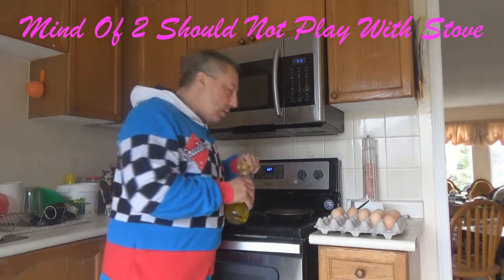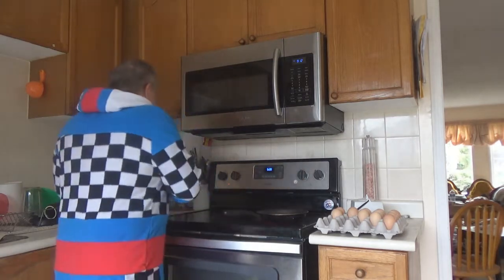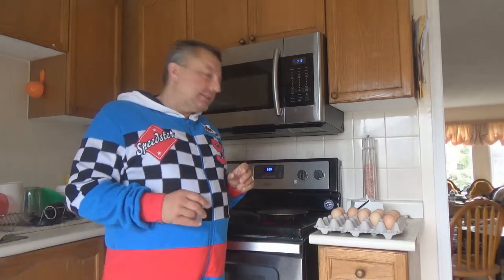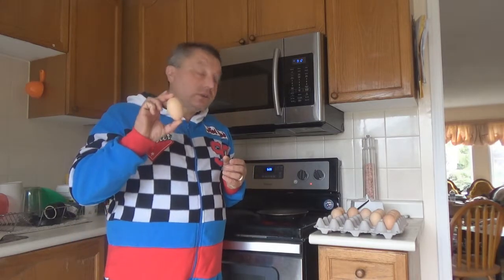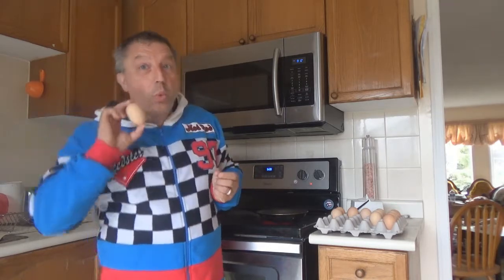Let me just turn on the stove. Throw some oil in it. There we go. And I'm not going to have just regular eggs — I'm going to have these eggs. These are double yolk eggs. There might be some people out there who've never seen eggs like this. They have two yolks in them. It's like two eggs in one.